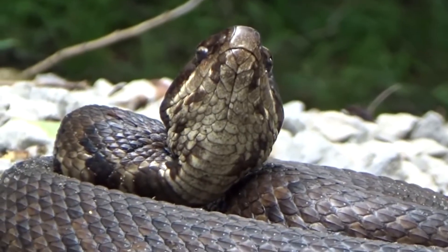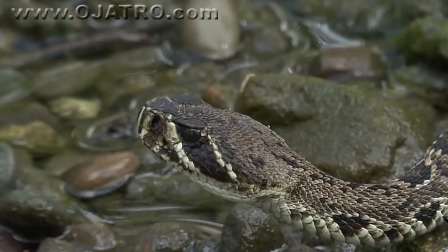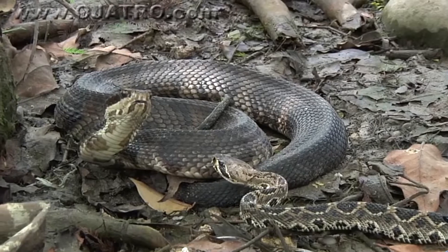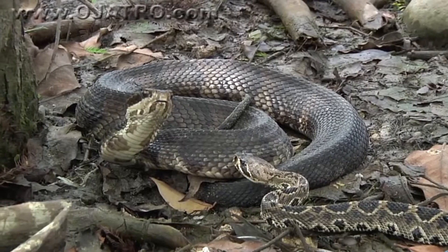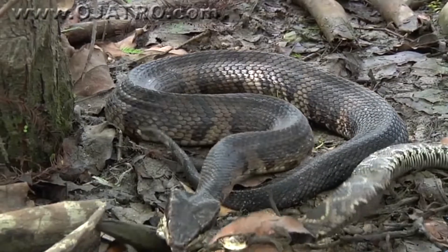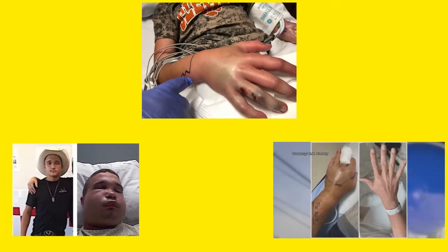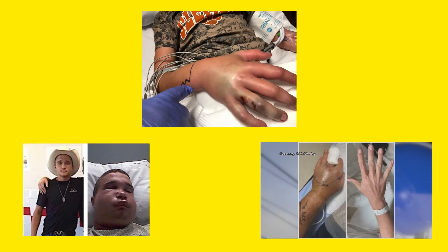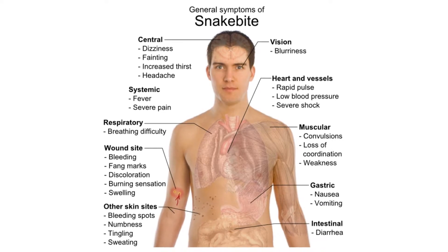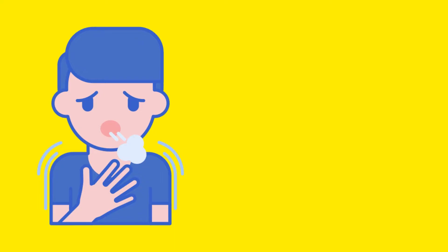Cottonmouths are venomous snakes that have severe bites that, if not treated, can be fatal. In the event that they perceive they are in danger, they will coil their bodies, expose their fangs, and get ready to bite. They aren't often hostile, although some males can become highly territorial when they feel threatened. Most symptoms of a cottonmouth bite show up minutes to hours after the bite and can include severe pain, rapid swelling, changes in the color of the skin, hard or fast breathing, variations in the heart rate, and much more.